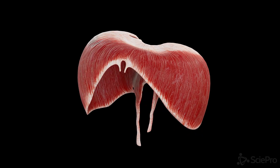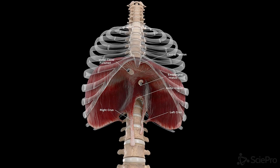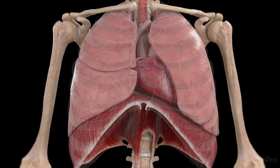The diaphragm is primarily made up of muscle fibers that converge in the center at a tough, flat structure called the central tendon. This unique design allows it to contract efficiently for every breath you take.